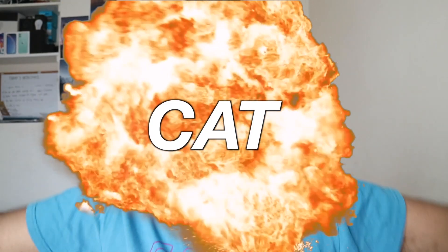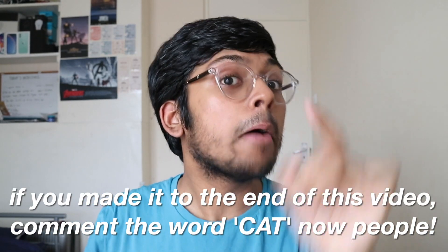And on that note, thank you for watching. Put that in the comments below if you made it this far. Like, subscribe and I'll see you peeps.